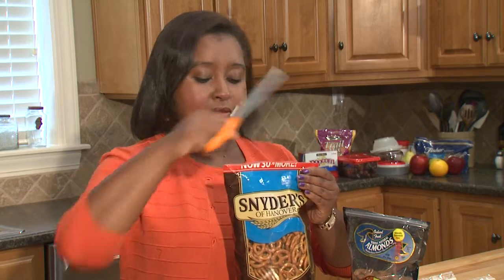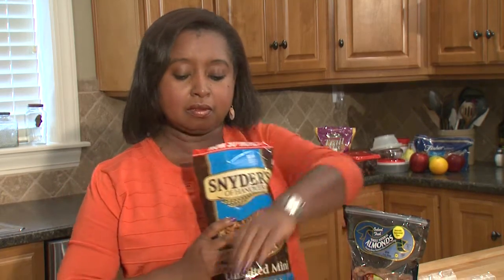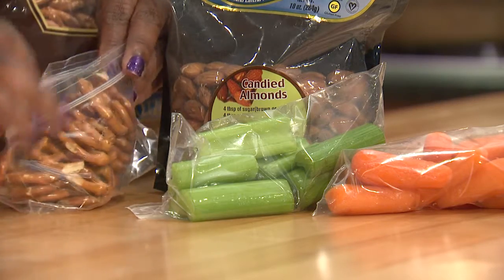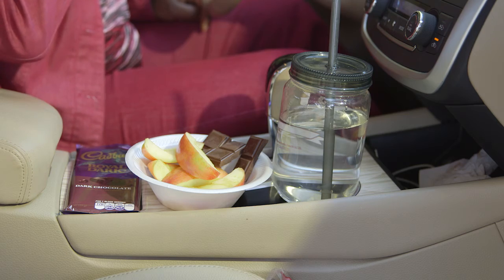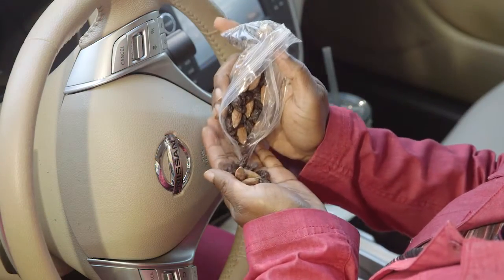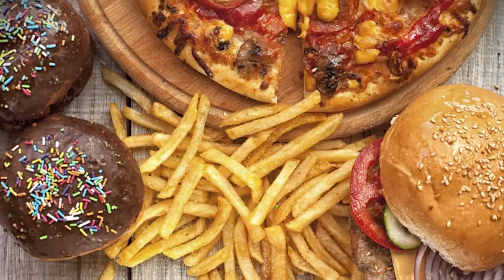The key is to pre-portion your snacks into single-serve bags before you leave home. Big bags make it too easy to snack by the handful. If you must have something sweet, try a piece of dark chocolate with sliced fruit or a small handful of almonds and raisins.